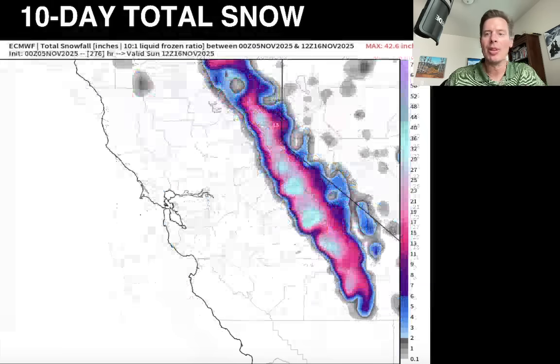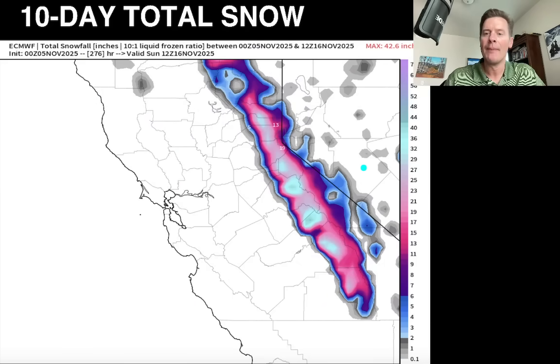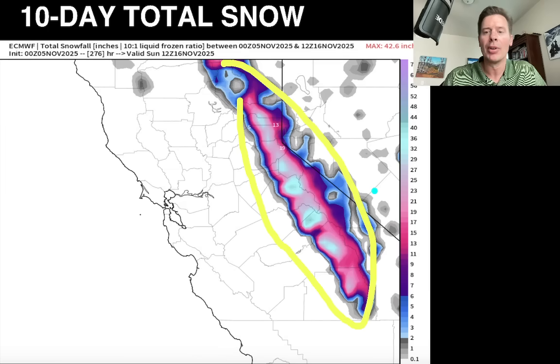Let me zoom into California. This is again 10-day total snow. What we're seeing right now is mainly above 9,000 feet. Now down the road, we could be looking at lower snow levels at lower elevations with the future storms. That's how we get to these types of numbers, which are well over a foot — probably one to two feet right there over a lot of the higher peaks in the High Sierra.